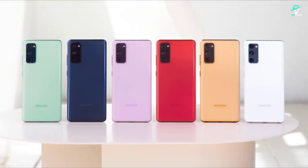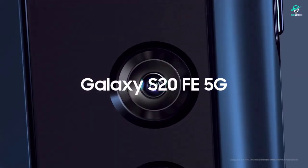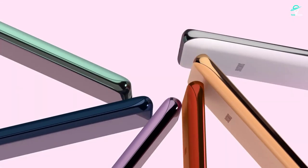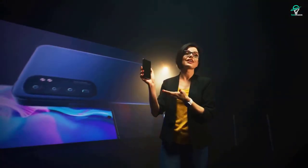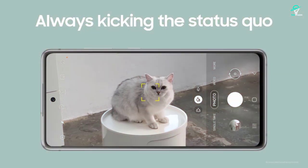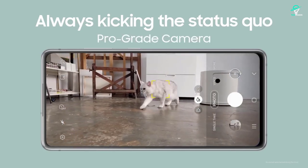Best overall value: S20 FE. If you want to talk value, the best overall bang-for-your-buck smartphone that Samsung still offers is the S20 FE. You guys know that I actually think this is the best smartphone Samsung has ever released, and it holds a special place in my heart — but regardless of my own bias, this is a device that still packs a punch, even after about two years.